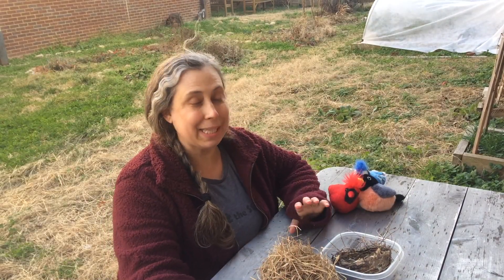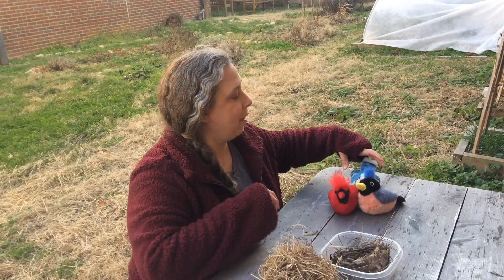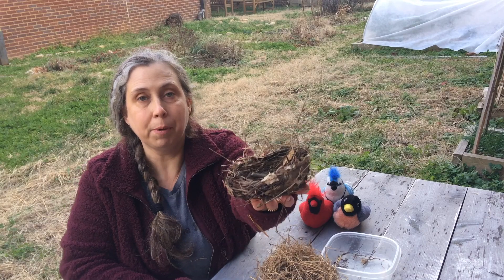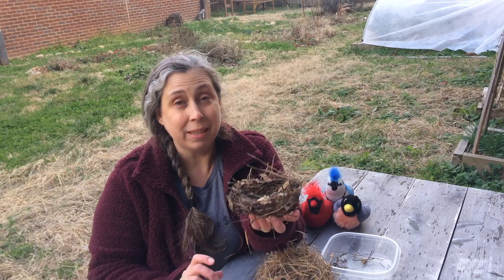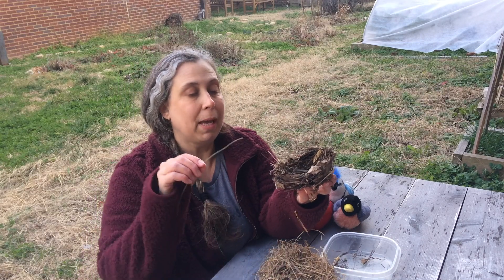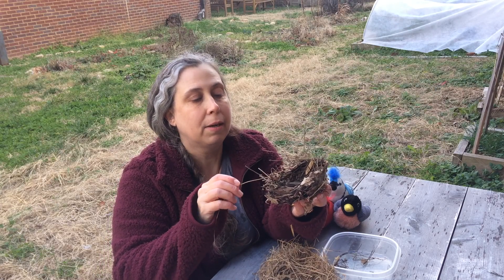Hi everybody, Miss Kim here. For our art project today, we are going to be making bird's nests. I have my little bird mascots here to show me how to do it. Aren't they cute? This is a bird's nest. Now, it just looks like a bunch of sticks stuck together, but bird's nests are really hard to make. It takes so much work to get it to stay all together.